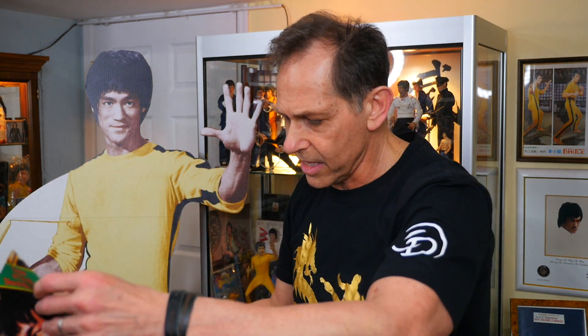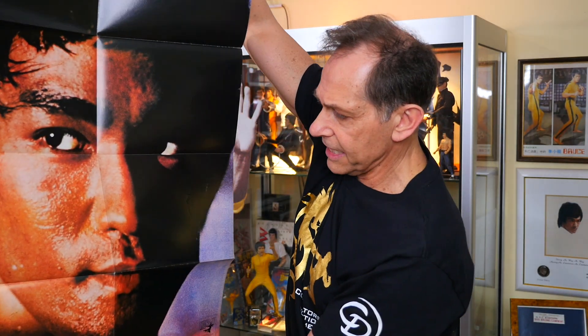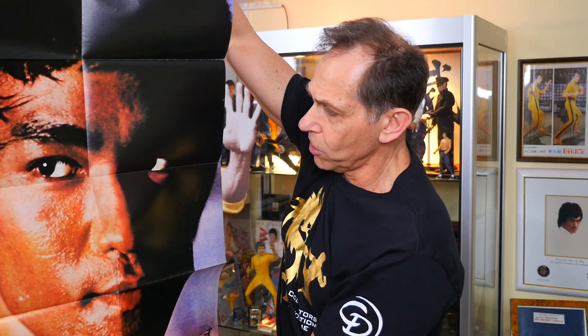Issue number 17 features Bruce Lee in the white top from Enter the Dragon on the cover. As you open it up, the editors of Kung Fu Monthly gave us a nice full-color headshot of Bruce Lee looking quite serious.